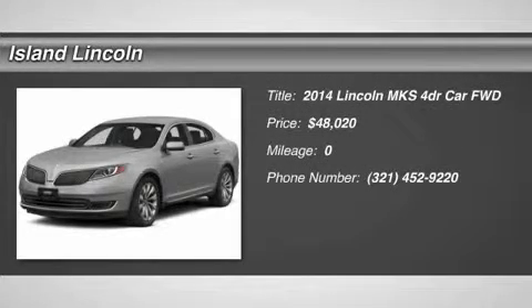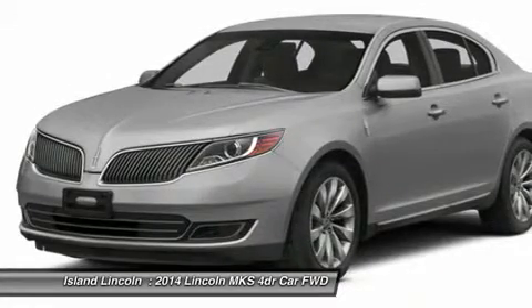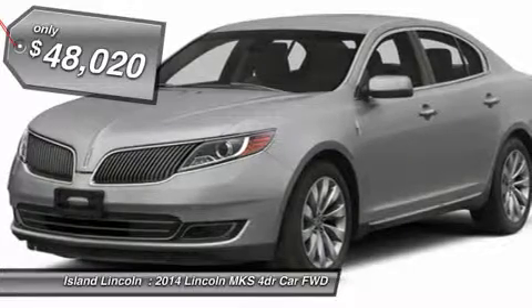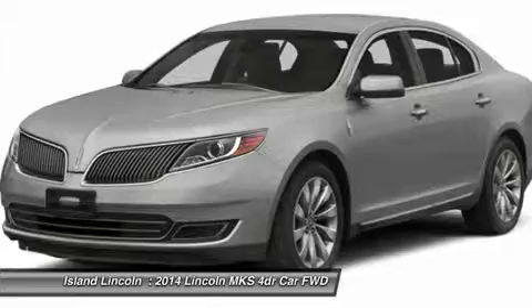2014 Model Year, Ruby Red Metallic, Light Dune Premium Leather, 3.7L Ti-VCT V6, 6-Speed SelectShift Transmission, 20-inch Premium wheels with Chrome, Front License Plate Bracket, Dual Panel Moon Roof.